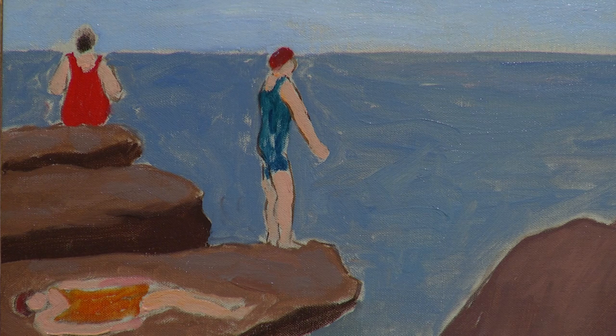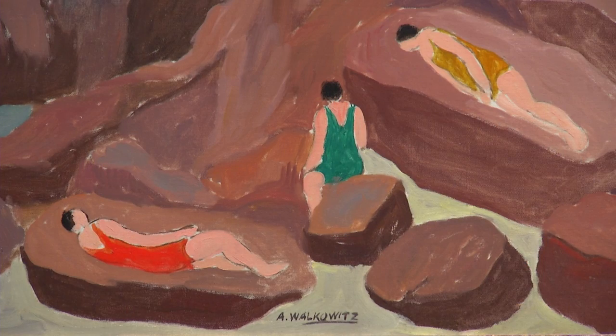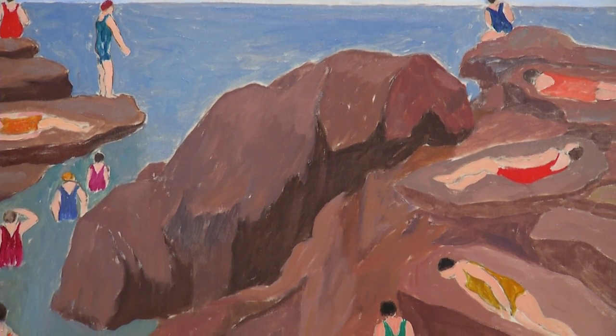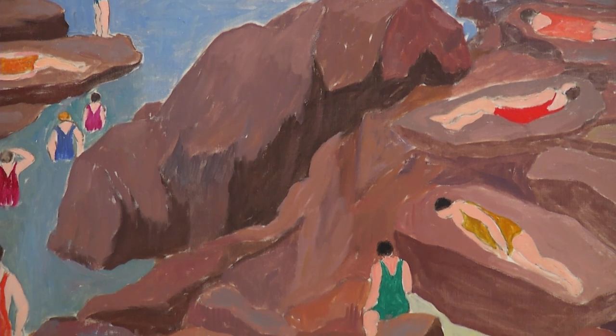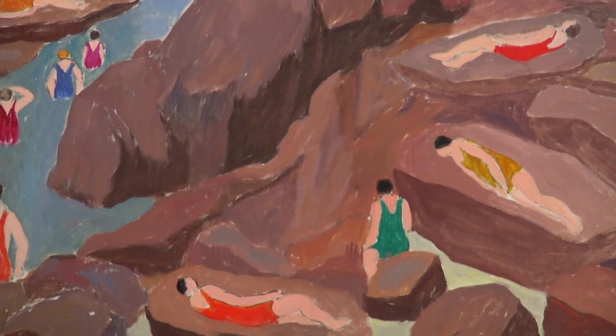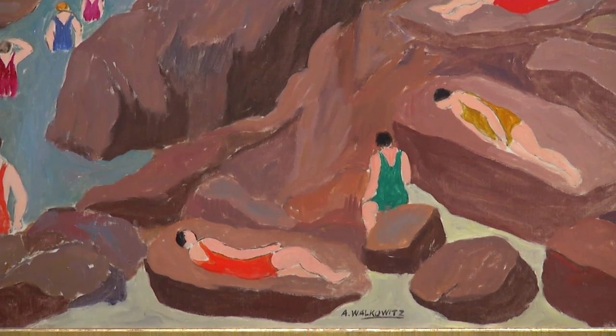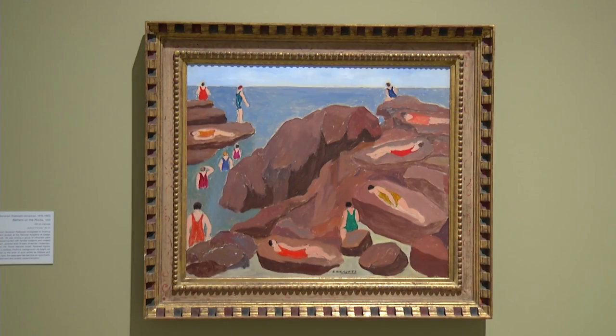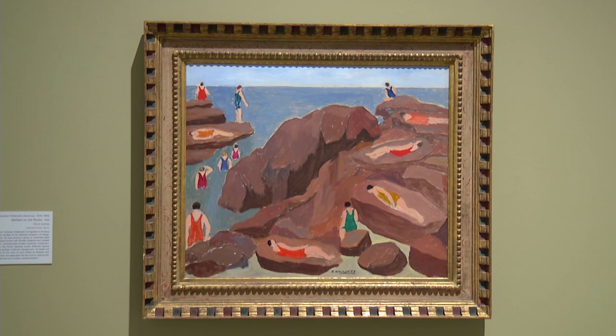The painting behind me now is called Bathers on the Rocks. It was painted in 1935 by a Russian-born American painter named Abraham Walkowicz. It's very different from the painting we were just looking at that almost looked photographic — it was so realistic. This is a much more abstracted version of what Walkowicz saw before him, and it almost recalls Matisse and other painters like that.